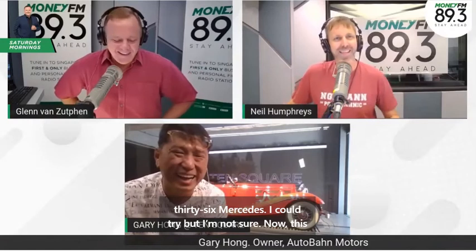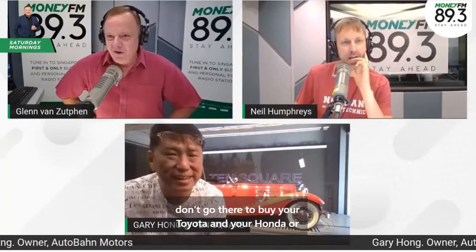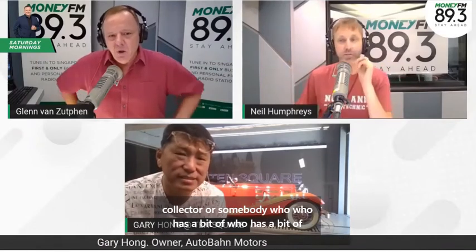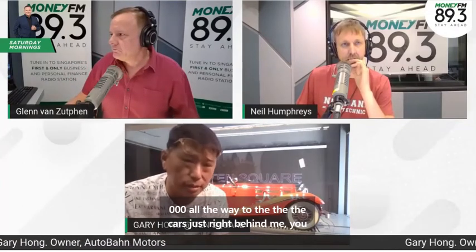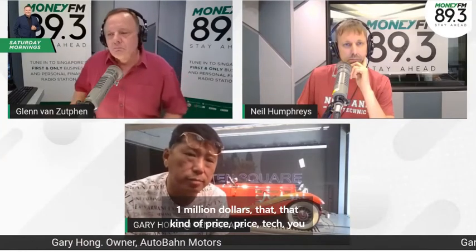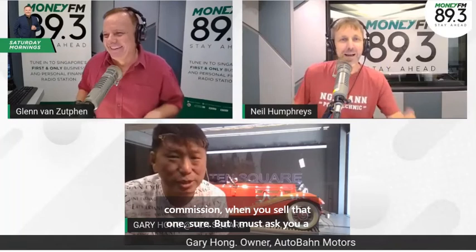I don't think my pay-now account will cover a 1936 Mercedes, but I could try. This is not a budget operation — you don't go there to buy a Toyota or Honda. This is for the serious collector or someone with some capital. What kind of price range do the cars typically go for? We're quite service-oriented car dealers. We sell cars worth $20,000 to $30,000 all the way up to the cars right behind me — over a million dollars.